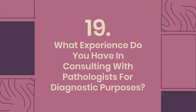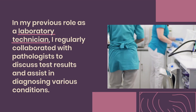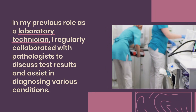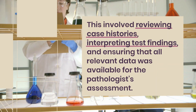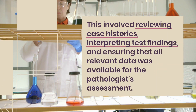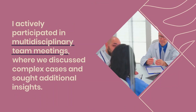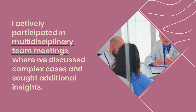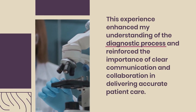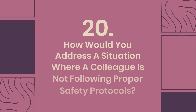Question 19: What experience do you have in consulting with pathologists for diagnostic purposes? In my previous role as a laboratory technician, I regularly collaborated with pathologists to discuss test results and assist in diagnosing various conditions. This involved reviewing case histories, interpreting test findings, and ensuring that all relevant data was available for the pathologist's assessment. I actively participated in multidisciplinary team meetings, where we discussed complex cases and sought additional insights. This experience enhanced my understanding of the diagnostic process and reinforced the importance of clear communication and collaboration in delivering accurate patient care.